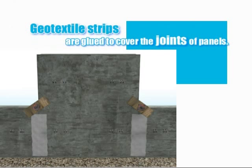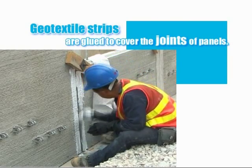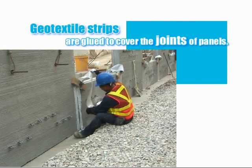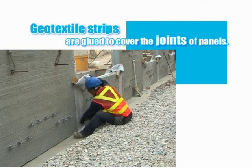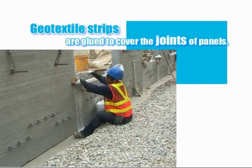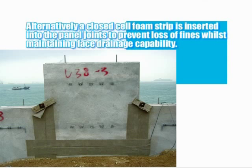Prior to backfilling, a geotextile is installed along all the joints of the panels. First an adhesive is placed, and then a 150mm wide strip of non-woven polymeric geotextile, with a very fine pore size, is adhered to all the vertical and horizontal joints, and any angled joints in the case of hexagonal panels. Alternatively, a closed cell foam strip is inserted into the panel joints to prevent loss of fines, whilst maintaining face drainage capability. This procedure is carried out at every level of the wall prior to filling, to prevent the loss of fines through the 20mm joints between the panels, and any staining of the face that this may cause.